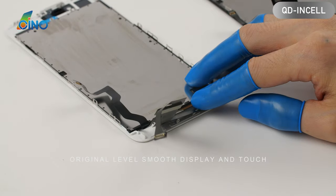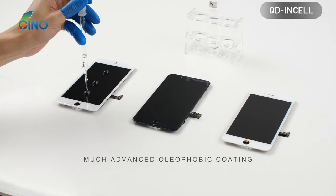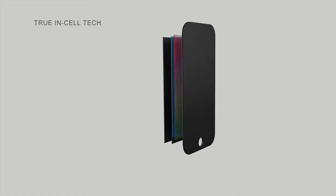Much advanced oleophobic coating — water drops pass without any trace left with QD and Cell. No longer afraid of fingerprints anymore. True in-cell technology.